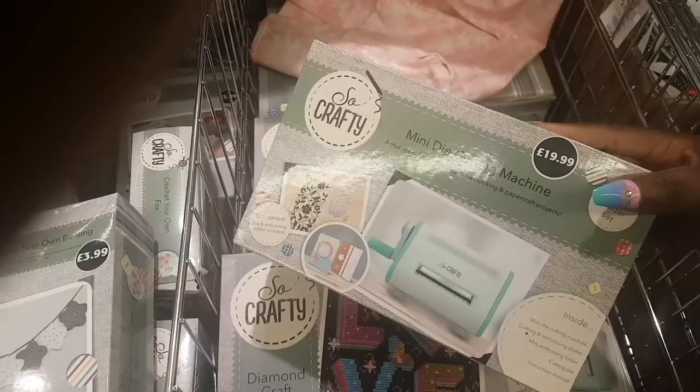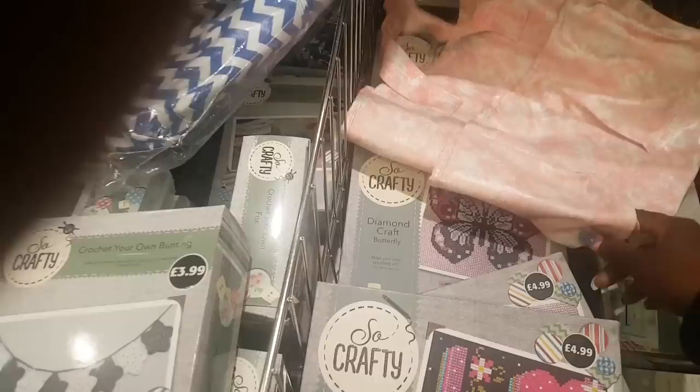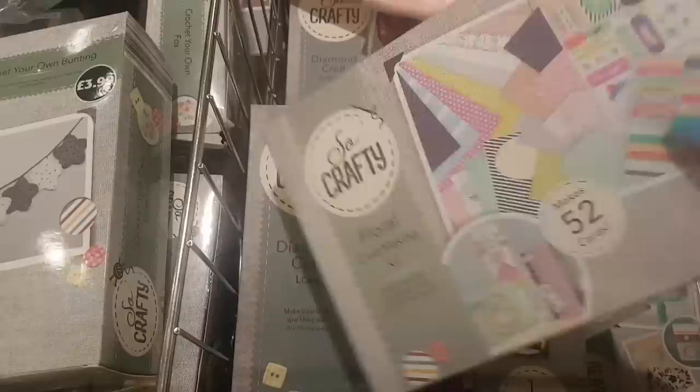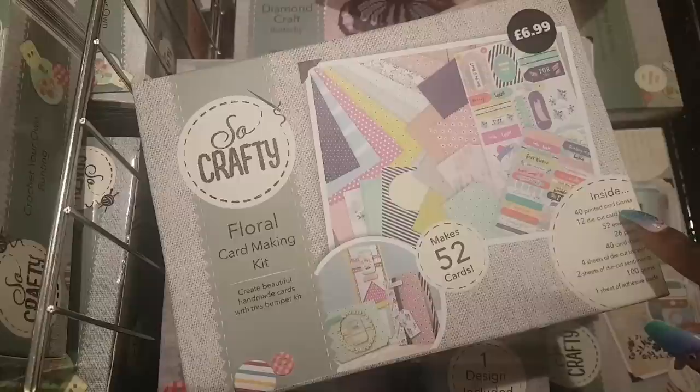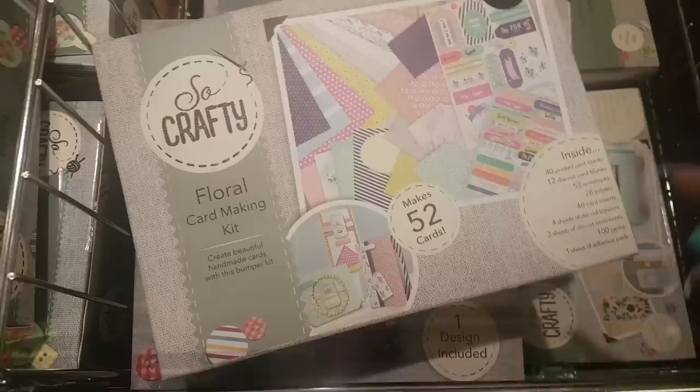Here you have a mini die cutting machine for $19.99 and a six-piece starter kit. This is a floral card making kit for $6.99 — it makes 52 cards and you get all of this inside: 40 printed card blanks, 12 die-cut cards, 52 envelopes, 26 papers, 40 card inserts, 4 sheets of die-cut toppers, 2 sheets of die-cut sentiments, 100 gems, and 1 sheet of adhesive pads. You really can't go wrong with that — I might come back for it.